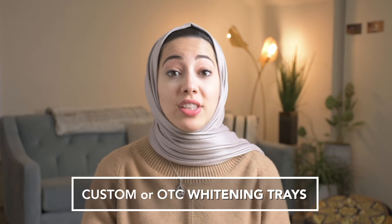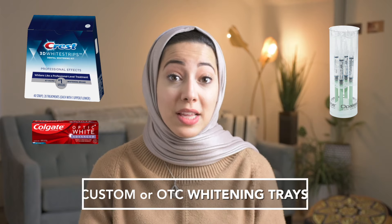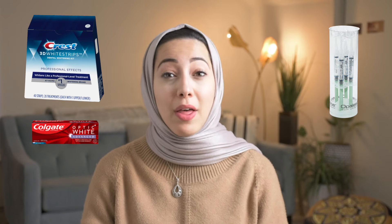Four, use custom or over-the-counter whitening trays. There are at-home systems that have special toothpaste, gels, and strips that you can wear on your teeth for about 30 minutes or so. They work pretty well for surface stains but they're not as effective as whitening performed by your dentist. And then you have chair-side bleaching that uses higher and stronger concentrations, and that will always be done by your dentist.